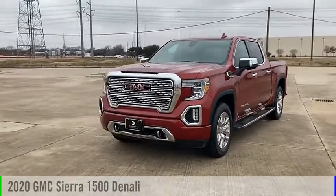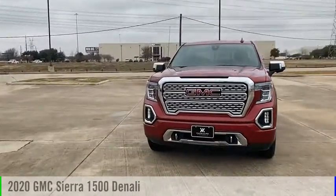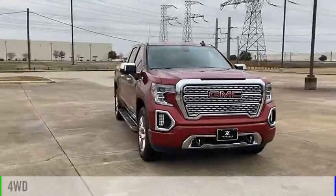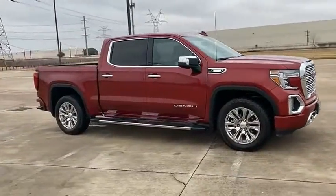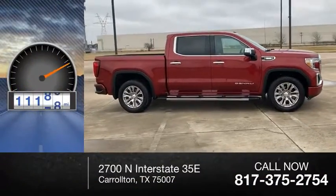Come test drive the 2020 Sierra 1500. This vehicle is powered by a four-wheel drive, six-cylinder, 3.0 liter engine. This vehicle has less than 15,000 miles.